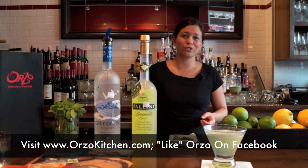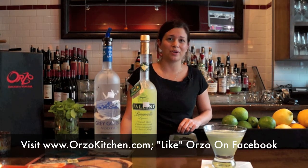You can get this anytime at Orzo Kitchen & Wine Bar. We're located in the Main Street Market in Midtown.